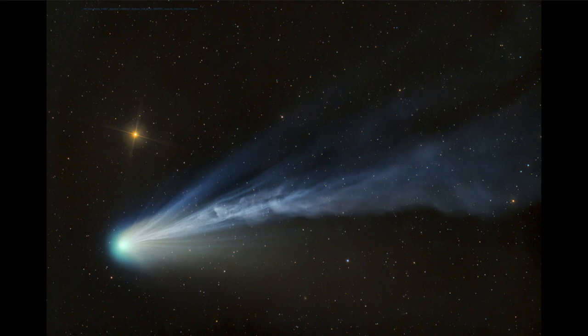We can actually start to see some of the structures in the tail here, and we can see how there's a little bit of difference toward the middle, with the very different turbulence that we see within that ion tail.